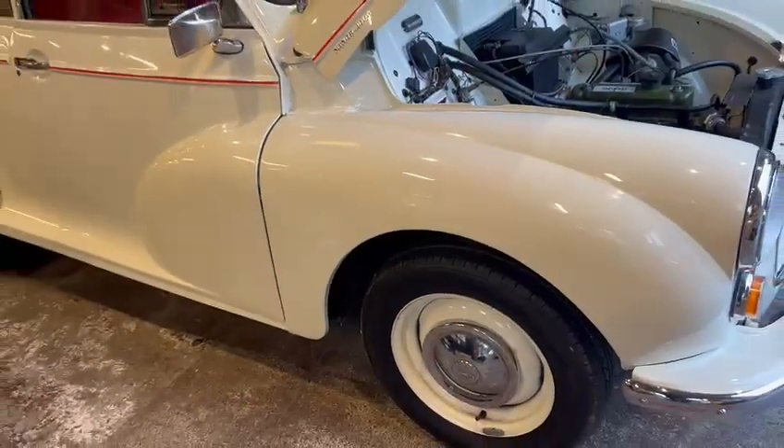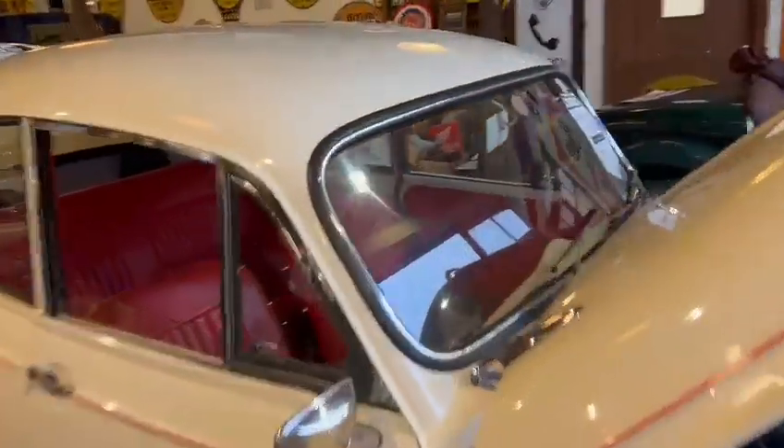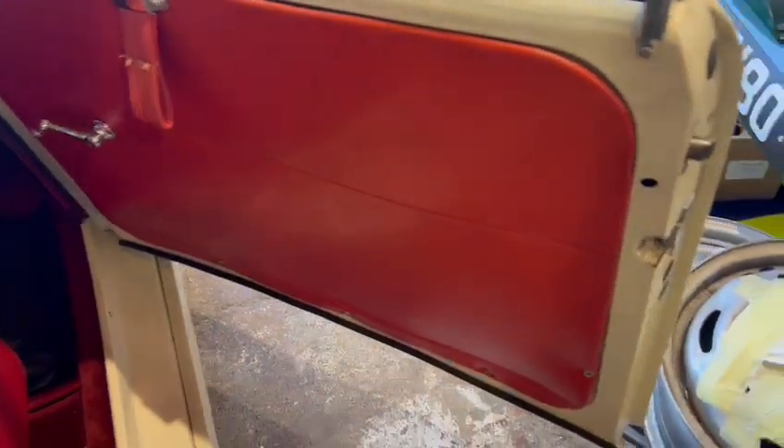Lovely set of wheels and tires, hubcaps all nice and smart. Window rubbers and things are all good, door handles, mirror caps, window surrounds all very nice and tidy. Absolutely lovely — very nice on the door cards, door skins are very good.